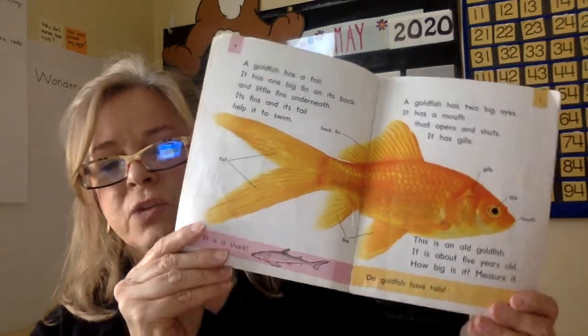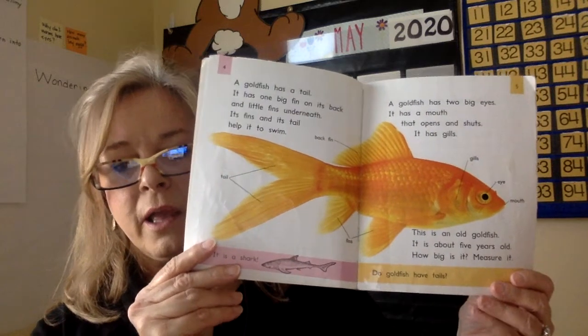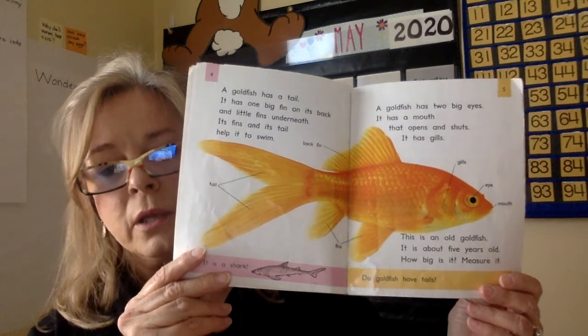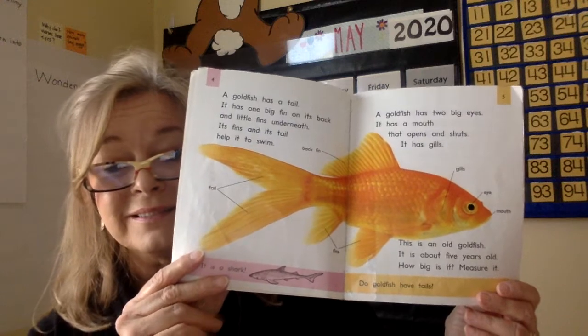Mrs. Severite used to teach kindergarten, and she would take the goldfish that we have and put them in her pond in her backyard. She had a man-made pond, so she'd have to take them out in the winter and bring them into her house in a big tank, and they would get big.